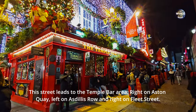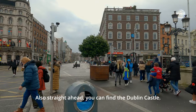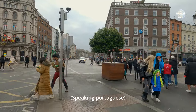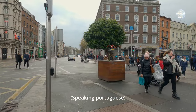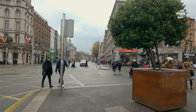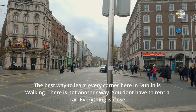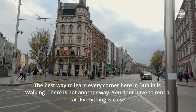This street leads to the Temple Bar, which is right here on the right. Also straight ahead you can find Dublin Castle. The best way to learn every corner here in Dublin is walking.